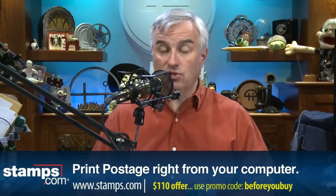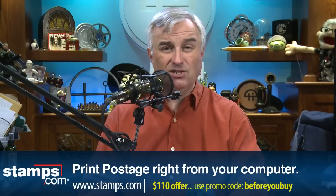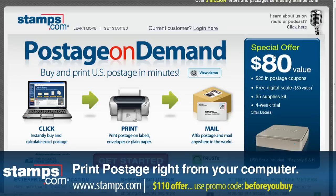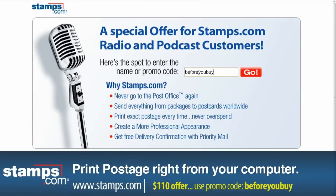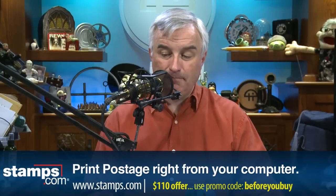Stamps.com is like an advanced mailing system — you can set up automatic notifications if you're sending priority or express mail, and a click of the mouse sends an email to your correspondent saying the package went out. You can even schedule free mail carrier pickups whenever you want. No hidden fees, no long-term contracts, no extra hardware, and discounts you can't get at the post office. Visit Stamps.com right now. Click the microphone at the top of the page and use our offer code, one word: Before You Buy. That gets you a $110 bonus offer — up to $55 in free postage, the scale, the supply kit, and a month of Stamps.com.